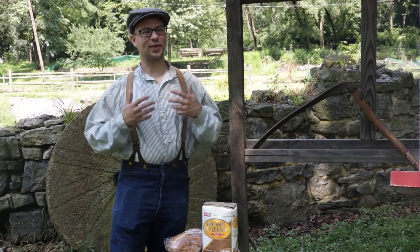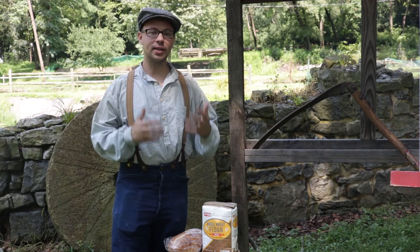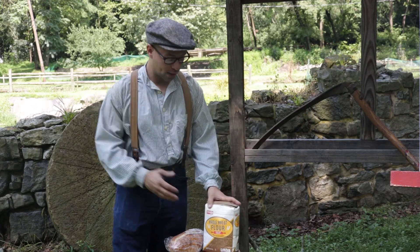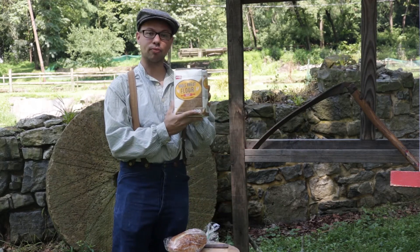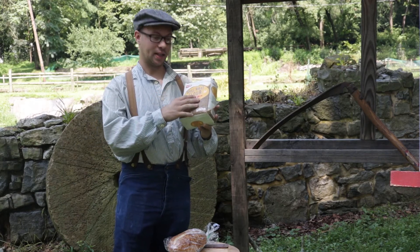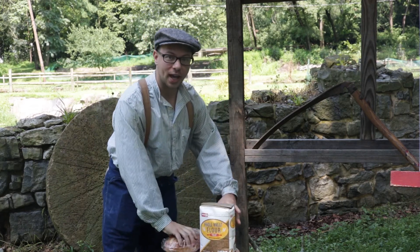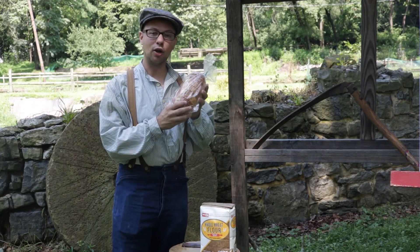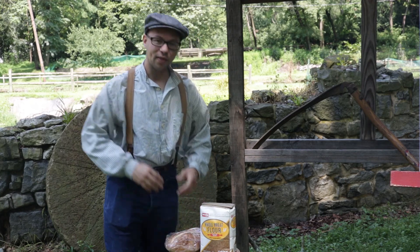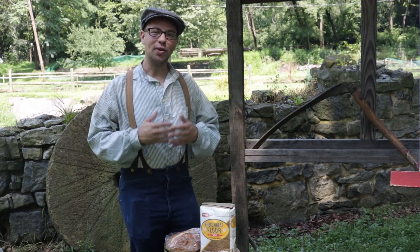A lot has certainly changed since the 1800s, but we still do this today. We still need to eat bread, still need to grow grain on farms, and still need to grind it into flour. You may have seen products like this at your local grocery store — now you know how it's made. It starts as wheat grains that were ground at a mill, and we use that flour to make a loaf of bread. This is the way food is produced even today. Thank you for joining me, and I hope that the next time you're enjoying a loaf of bread, you think about this story.